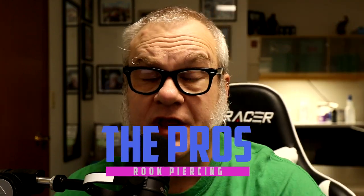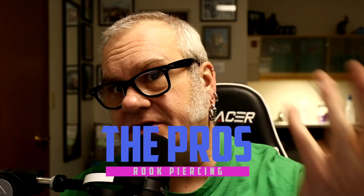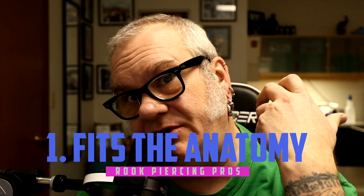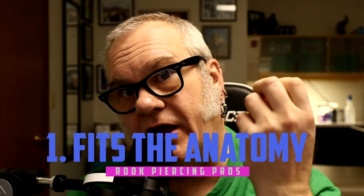With a basic understanding of where it came from and what it is, let's move on to the pros. Number one, it just seems to fit very well into the anatomy of the ear. That area kind of calls out for it. If it's done well, it will match that anatomy and look very natural, almost like it belongs there.